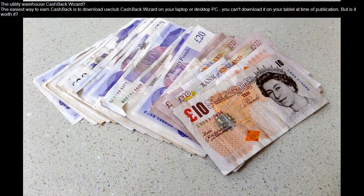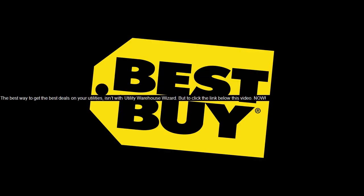But is it worth it? The best way to get the best deals on your utilities isn't with the Utility Warehouse Wizard. Click the link below this video.